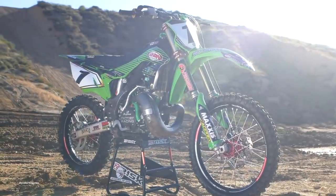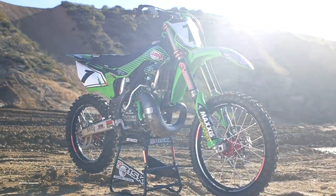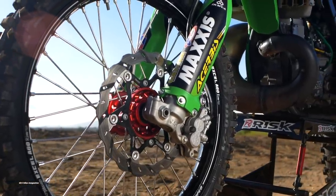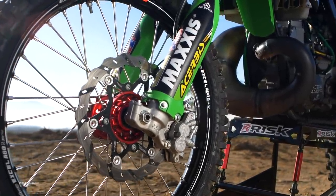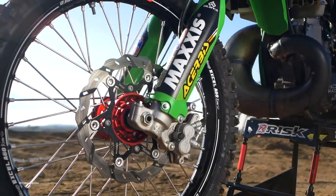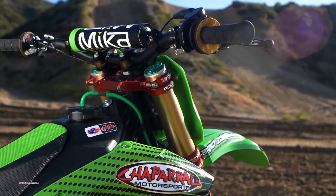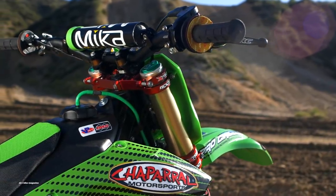This video is brought to you by Precision Concepts and the Precision Concepts race team. They built this bike for Zach Bell to race the Wiseco World Two-Stroke Championships held at Glen Helen. He's a returning champion.